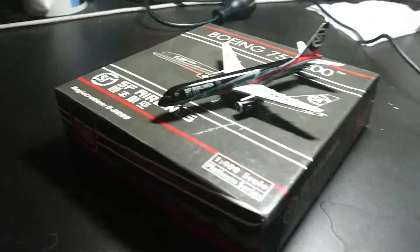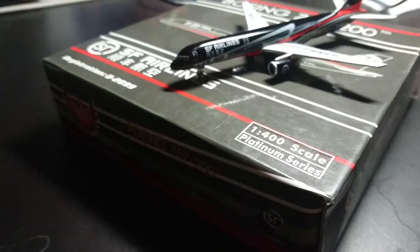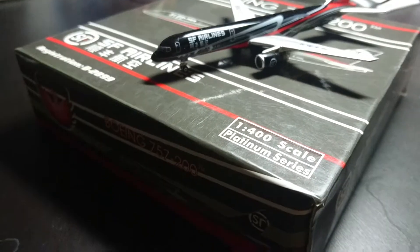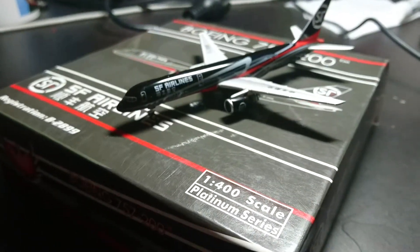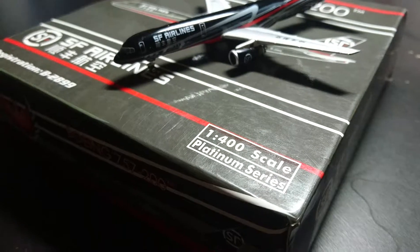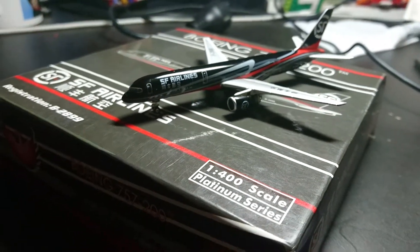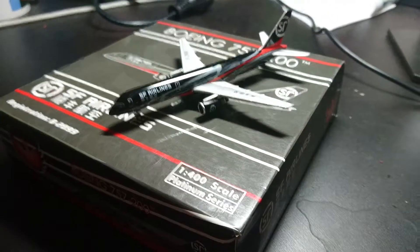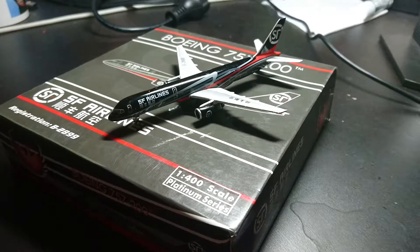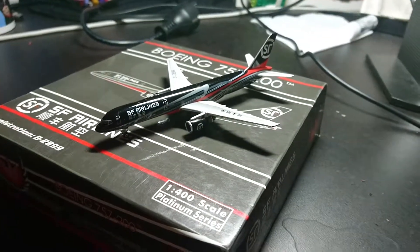Alright, that's pretty much the review. If you guys have any comments about it, feel free to let me know down in the comment section below. And if you want to know where it's sold, I might put it down in the description below this video. So this is my personal review of the Boeing 757-200 freighter of SF Airlines. Thank you for watching and have a good one.